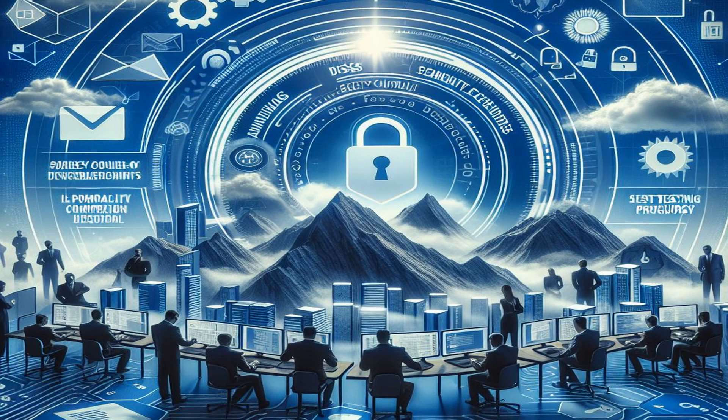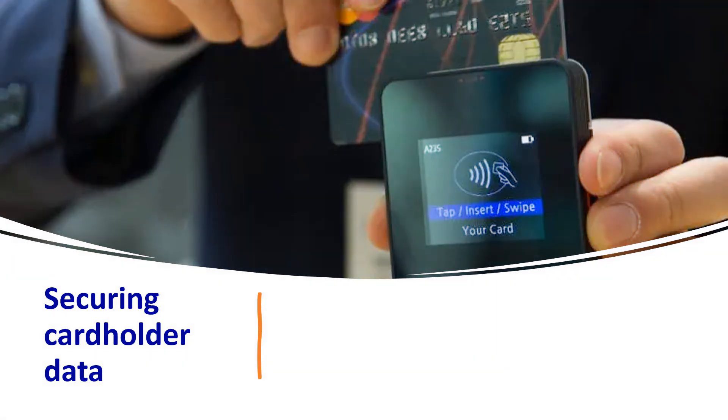Greetings, everyone, and welcome to a transformative journey into the realm of payment card security — our PCI DSS Implementation Guide video series. I'm excited to be your companion on this exploration. In today's dynamic digital landscape, securing cardholder data is not just a requirement, it's a shared responsibility. Whether you're an IT professional, a business owner, or someone eager to delve into the intricacies of payment card security, you've landed in the right place.